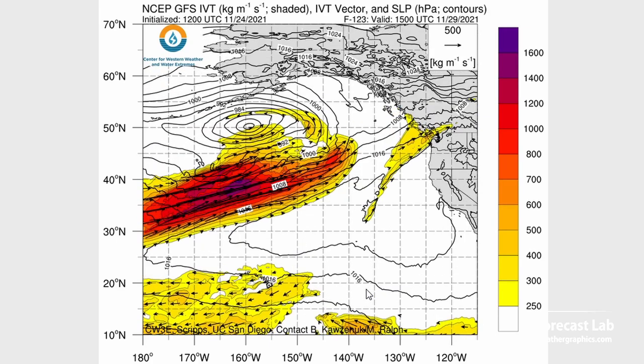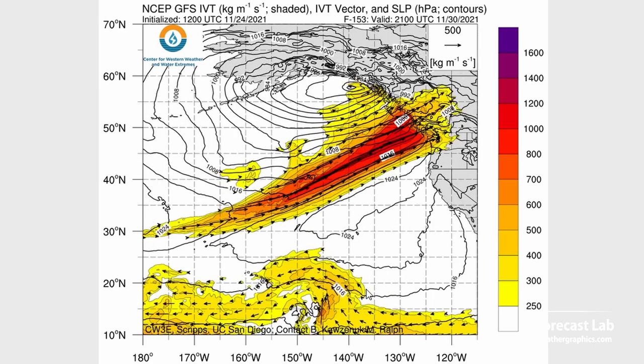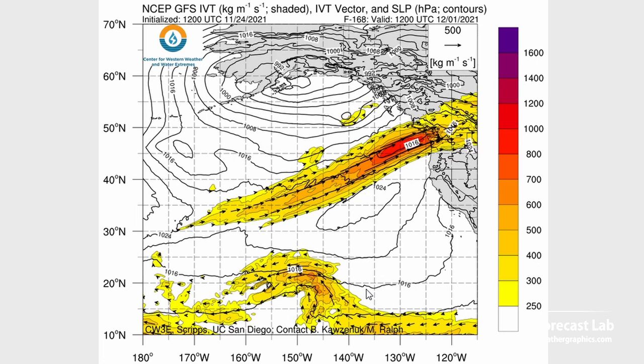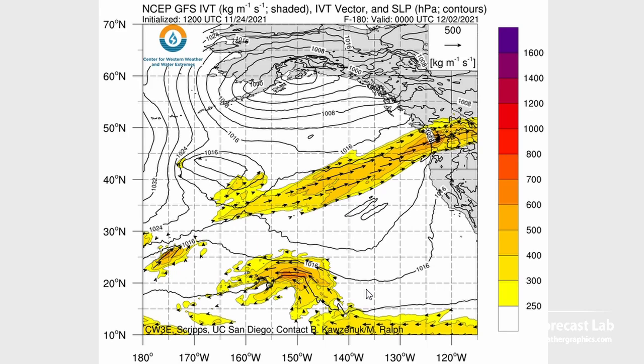Wow, there's another one offshore with some impressive values up over 1,400 — higher than anything I've seen since I started looking at these products. That's a huge fetch of tropical air. There is going to be some shielding by the islands and the coastal ranges, but still, that's hitting the very same area — Seattle and Vancouver — so that's certainly bad news.